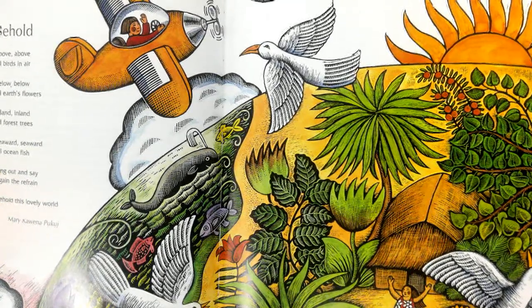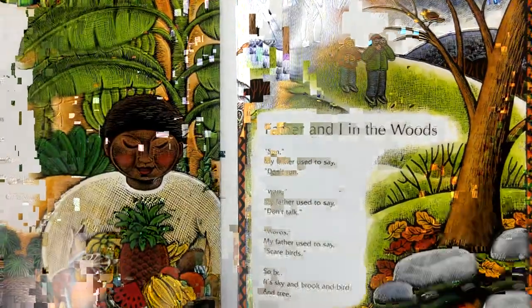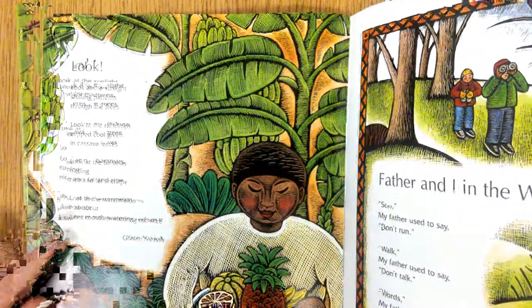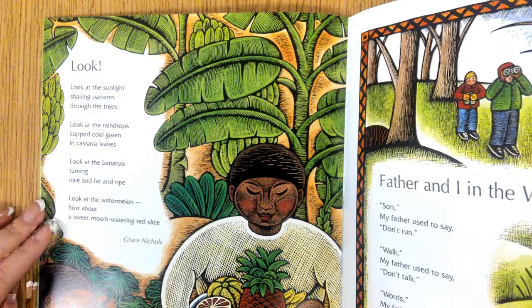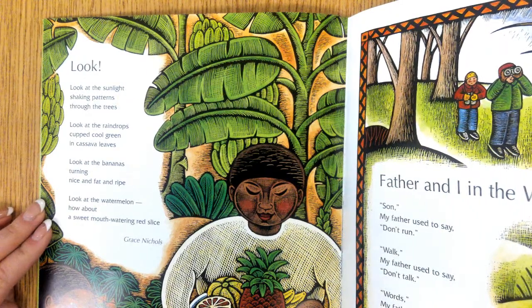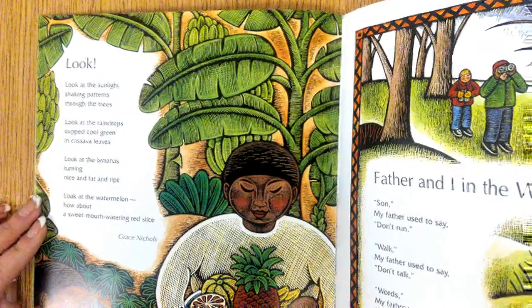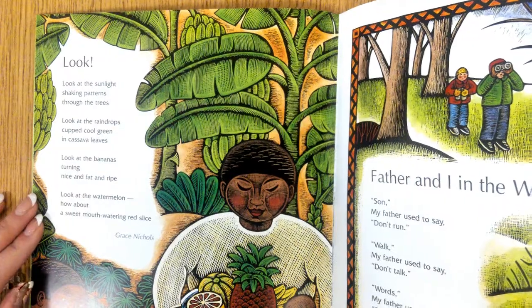So what are you interpreting from this poem? Look at the sunlight shaking patterns through the trees, look at the raindrops cupped cool green on cassava leaves, look at the bananas turning nice and fat and ripe, look at the watermelon — how about a sweet mouth-watering red slice? — Grace Nichols. It kind of makes me want to have a watermelon.